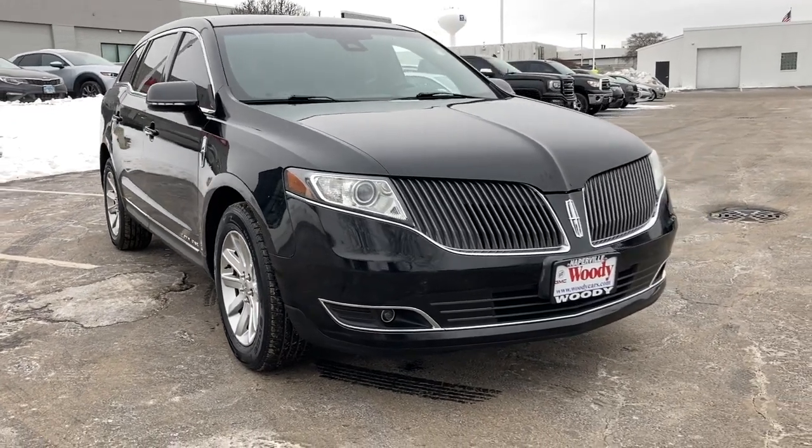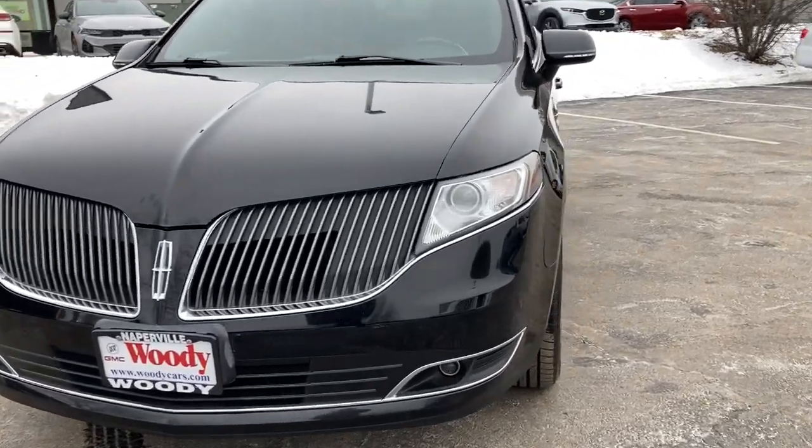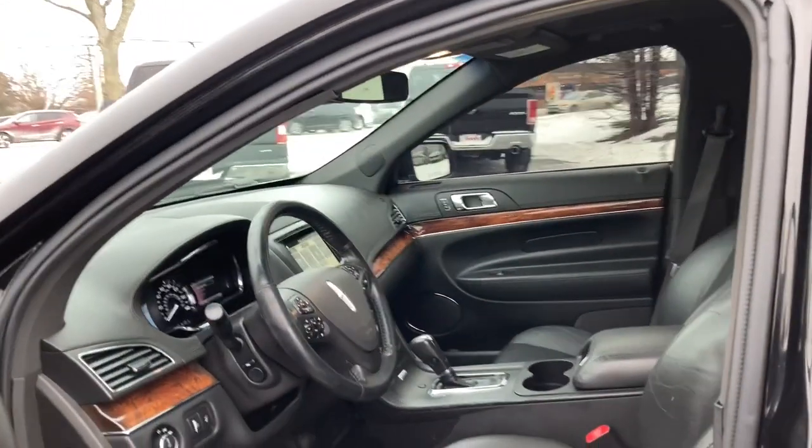Picture yourself in the 2016 Lincoln MKT. With less than 60,000 miles on the odometer, this vehicle stands out from the rest. Take a closer look at this sleek and capable MKT.